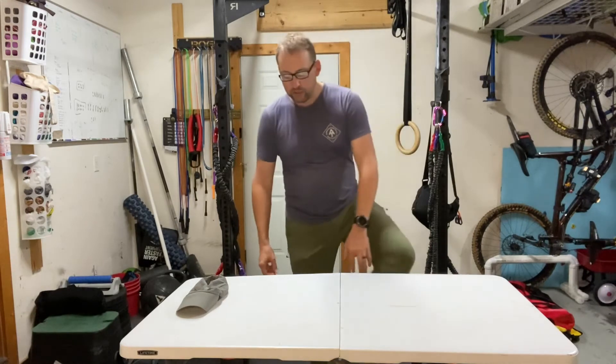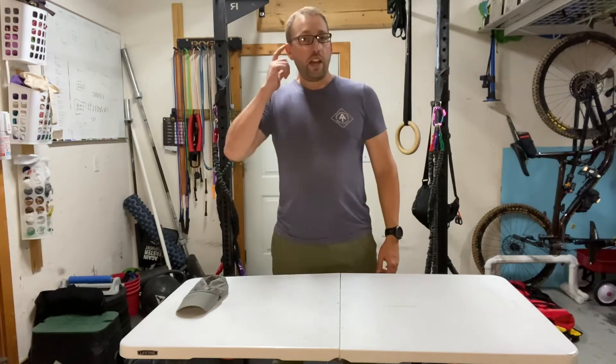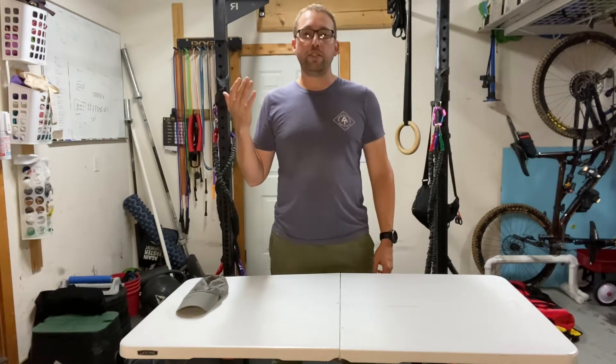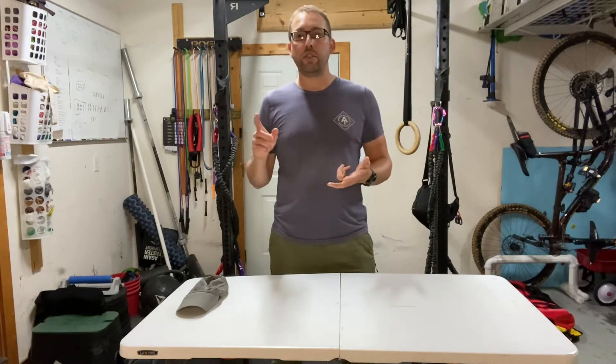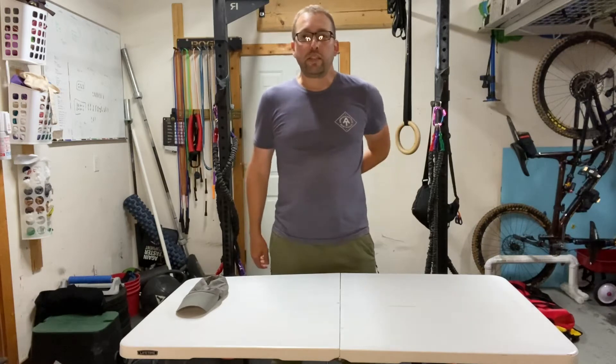I always wear trail runners — I like Brooks. I think trail runners are the way to go. I backpack in trail runners, sometimes carrying over 40 pounds, especially now with the kids. Trail runners are what I wear every day, what I wear hiking, what I wear outside working, and on day hikes with the kids.